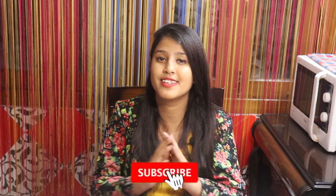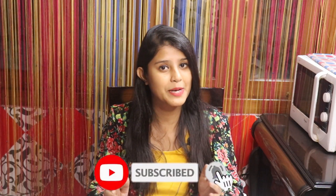Hi everyone, welcome to the channel The Happiness Blogger. I am Shreya and I make travel vlogs and food vlogs. If you like these two things — that is travel and food — make sure you subscribe to the channel because it is absolutely free. Today I have brought a parcel of Biryani by Kilo from Guwahati.